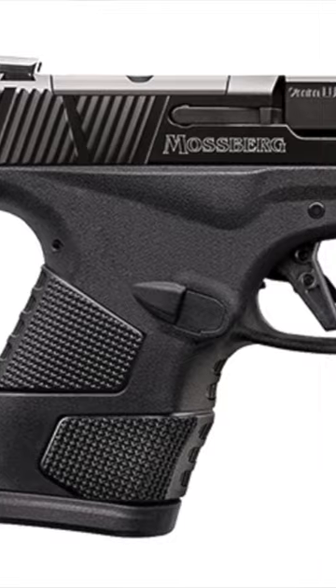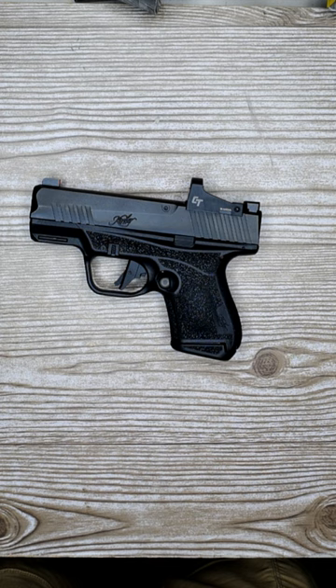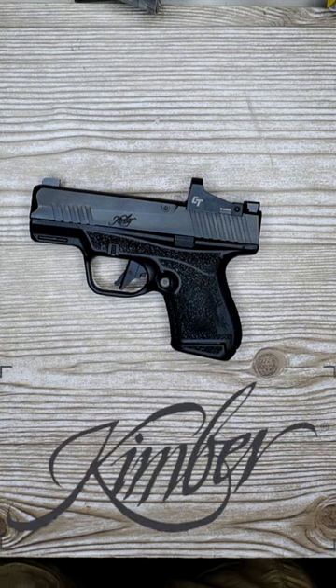Tied for number 5 is the Mossberg MC2SC at 4.3 inch grip length and holding 11 rounds. It's tied to the Kimber R7 Mako, which also comes in at 11 round capacity and 4.3 inch grip length.